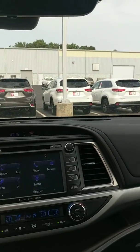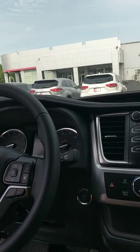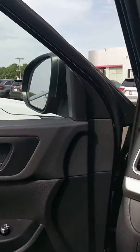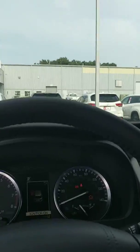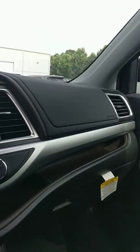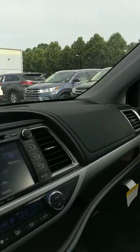You also have full hands-free capabilities, automatic windows all the way around, power seats — this thing is very nice. We'd love to have you come in and check it out yourself, get a better feel for it, come take it for a test drive. We can go over more of those safety features and show you the full capabilities of it.